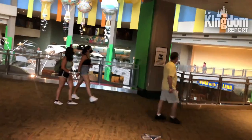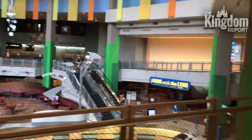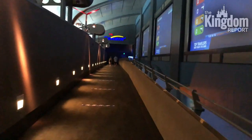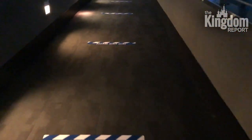The park opened maybe 10 minutes ago and it is relatively empty. In the queue for Soarin' it said a 10-minute wait and I'm just walking straight in. They have the six-feet markers on the ground.